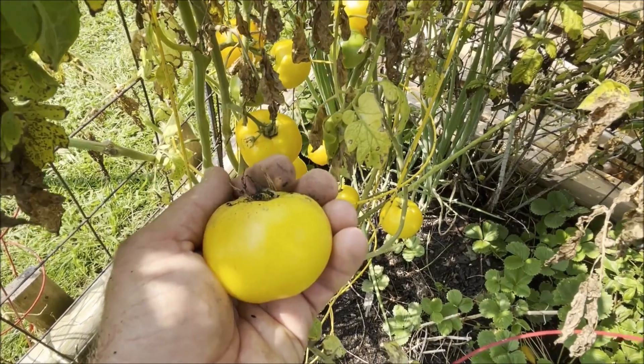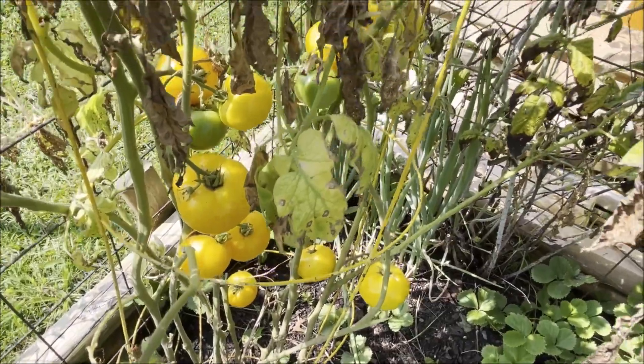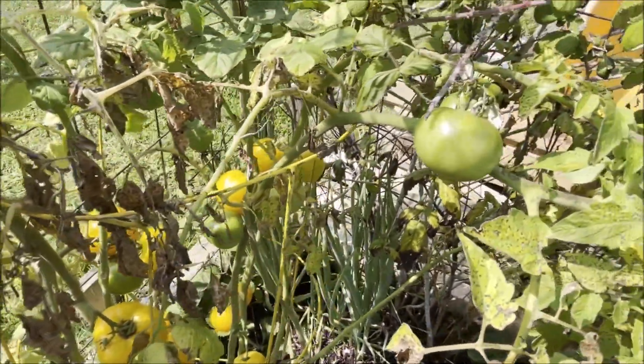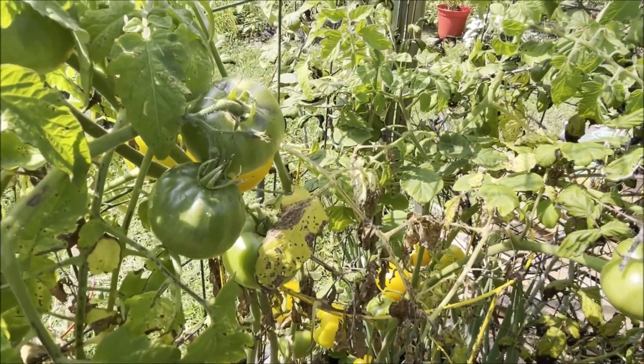The lemon boy tomato plant had a really slow start this year, but I've gotten a lot of tomatoes off of it and there's still some to go before the season is up.